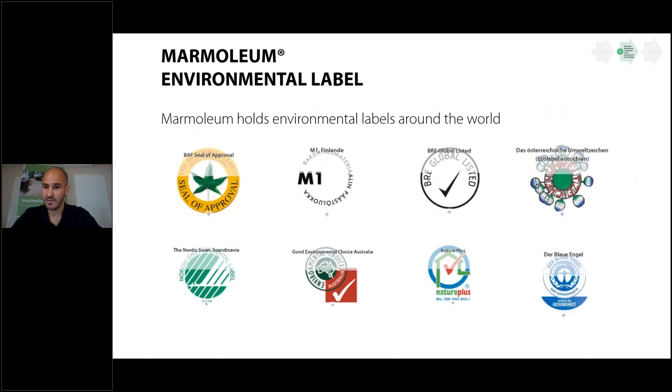To help with LEED building certification, we hold environmental labels from around the world. Depending on your country, some labels are more relevant than others. For example, Natural Plus is a well-known label confirming high natural raw material content. We also have environmental labels certifying low VOC emissions and responsible sourcing of natural raw materials.